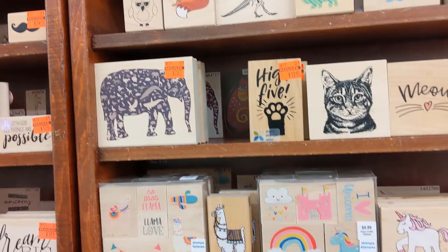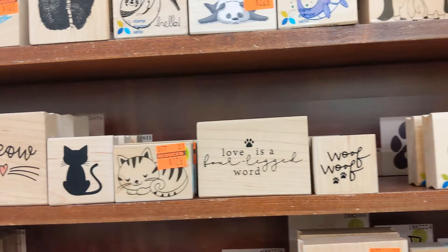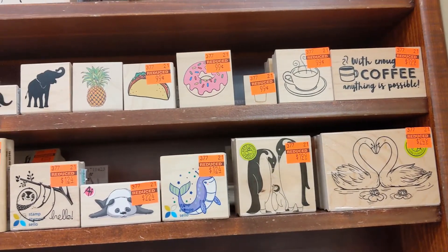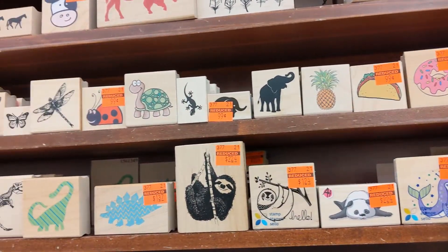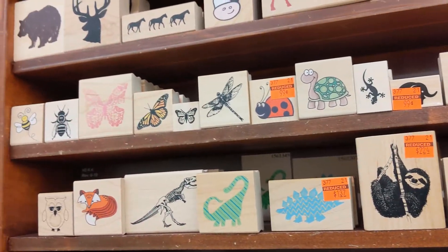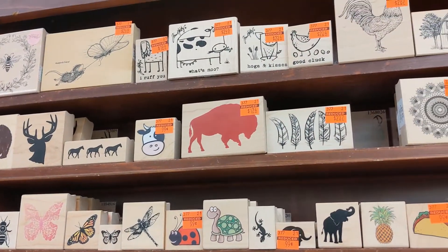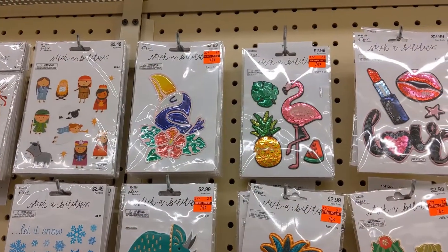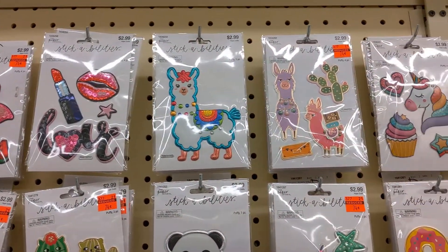High five — I like that. And there are 99-cent stamps — that's really great. I like those dinosaurs but those were on sale. That's pretty cute. Look at these — I've never seen these ones before but I really liked them.